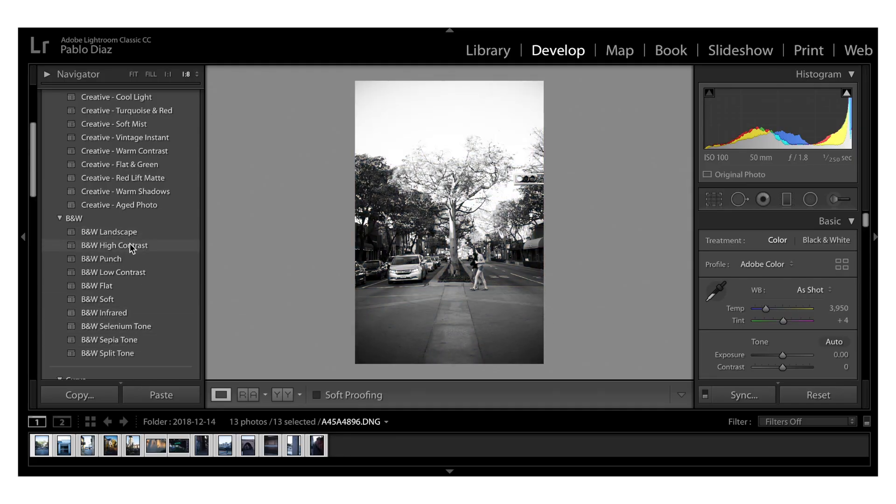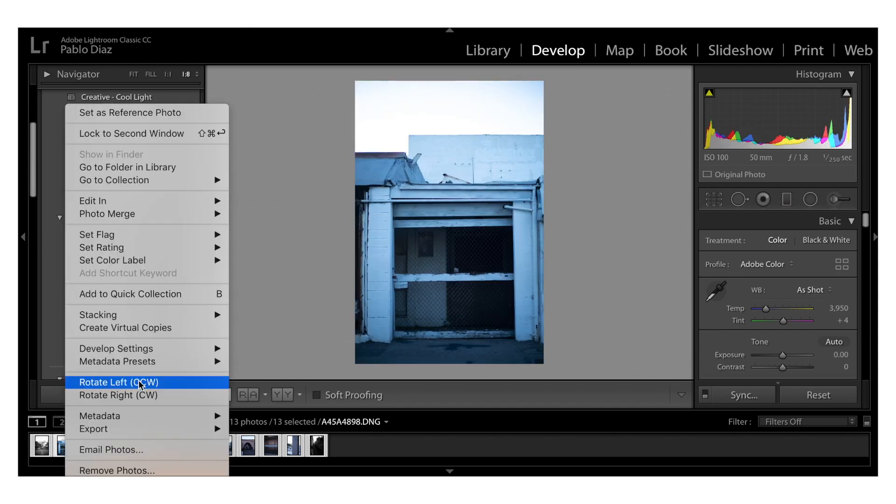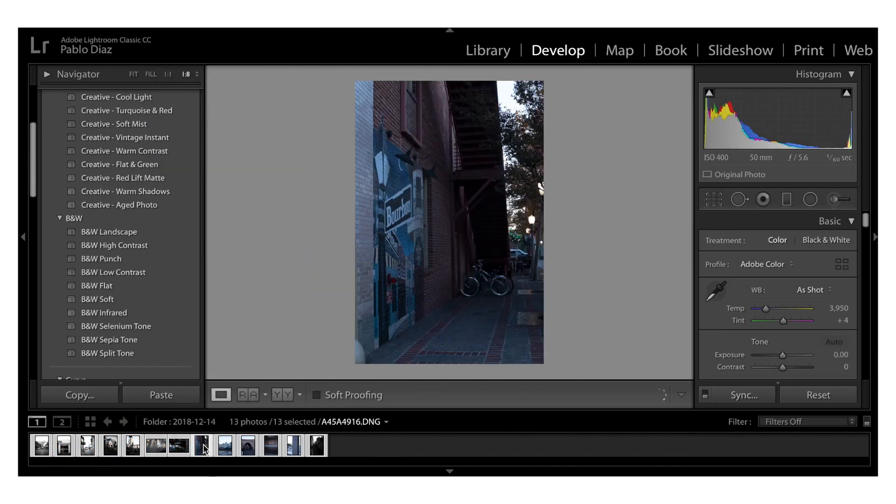One of my tips: when you go into any photo editor — on your phone or computer — there are default presets. On the black and white side there'll be things like contrast punch, flat, soft. You can select one and apply it to a batch of photos shot in a similar time frame. That's what I did — I used a black and white high contrast preset inside Lightroom, then adjusted each image individually.